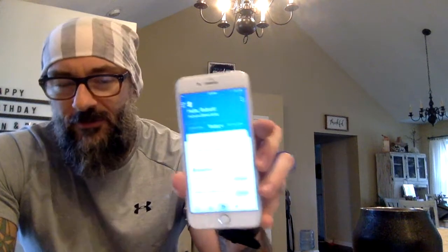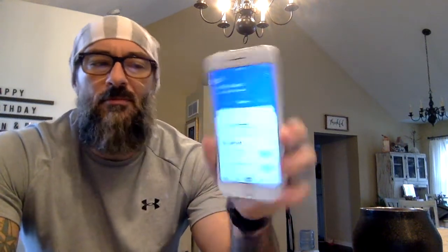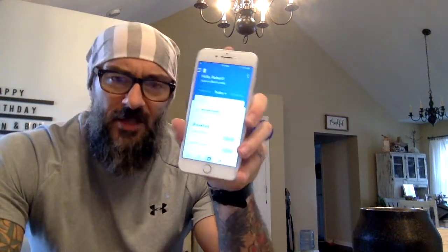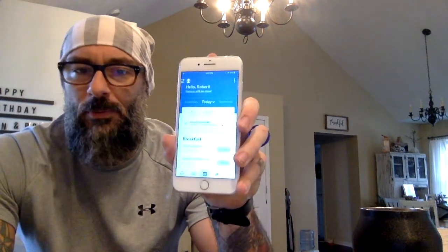Hey, what's up everybody? Back with another day of showing you how I'm going to build my food plan for the day so that I can make sure to hit my caloric and macronutrient goals — my protein, carbs, fats, all that stuff. I've built most of today already. We're going to go ahead and finish this together on the app, My Macros Plus.